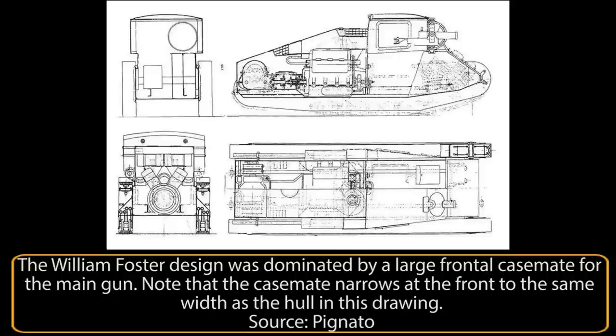Hello and welcome to another Tank Encyclopedia voiced article. I'm your host Tony and today I will be covering the Carro da 9 Ton Breakthrough Tank. If you like our videos and want to support us, please consider donating on Patreon or PayPal. All of the funds will be used to improve future Tank Encyclopedia content.